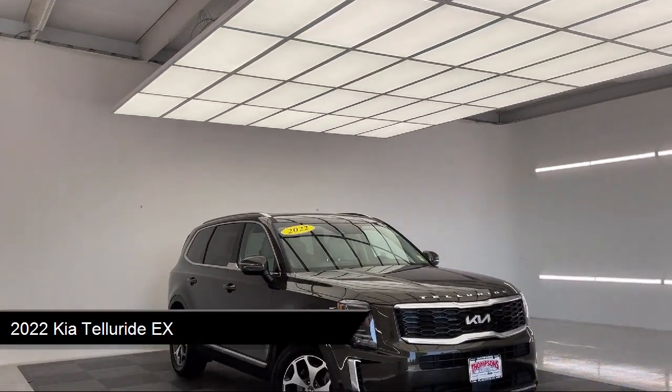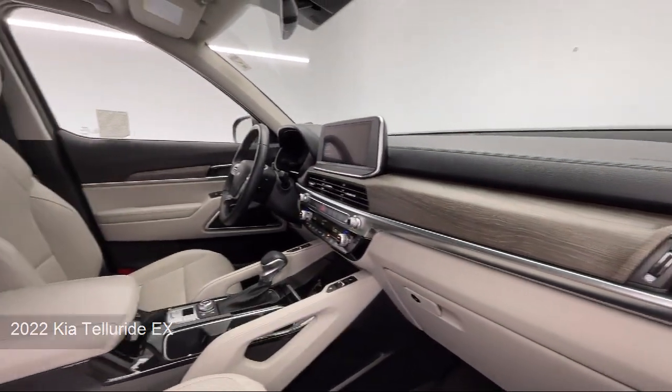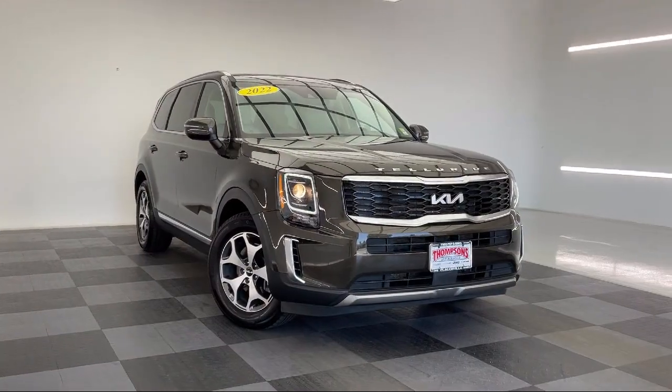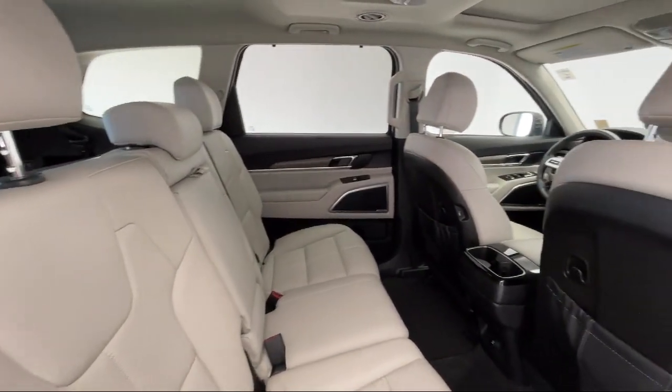It comes equipped with Smart Device Integration, Navigation, Climate Control, Driver Monitoring, Rear Collision Mitigation, Heated Front Seats, MP3 Player, Blind Spot Monitor, Auto Dimming Rear View Mirror, and Leather Steering Wheel with Auto Tilt Away.